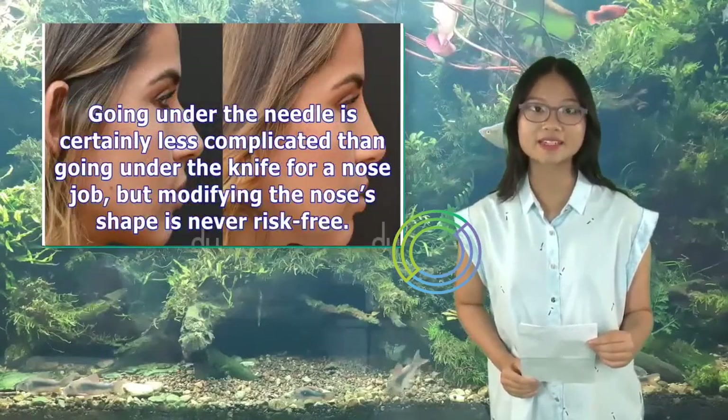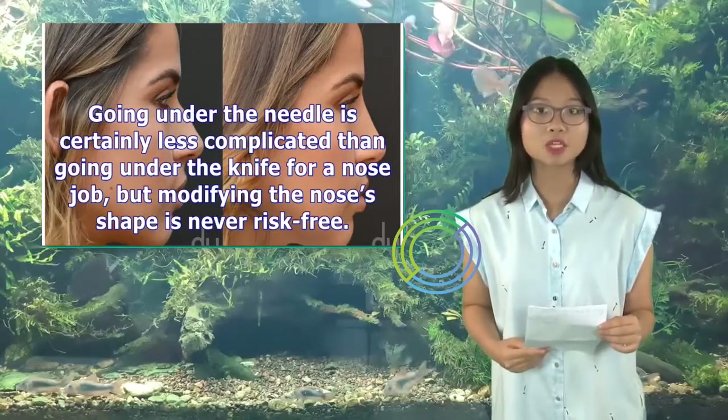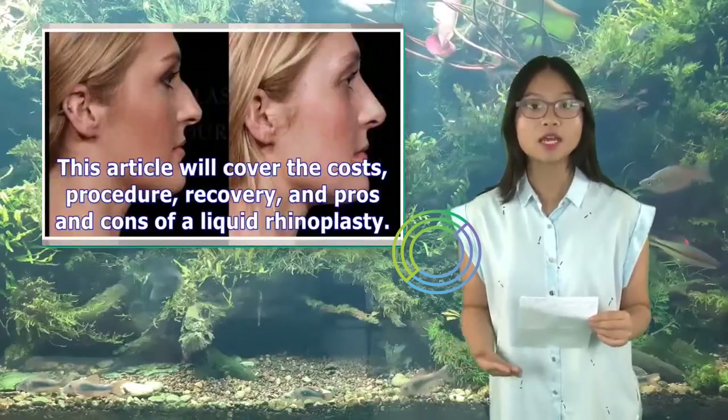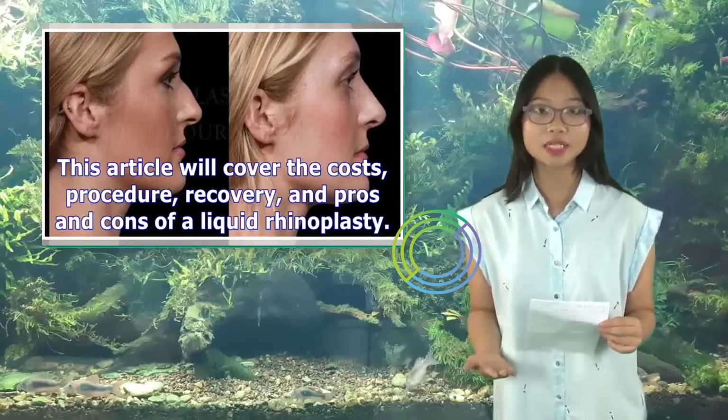Going under the needle is certainly less complicated than going under the knife for a nose job, but modifying the nose's shape is never risk-free. This article will cover the costs, procedure, recovery, and pros and cons of a liquid rhinoplasty.